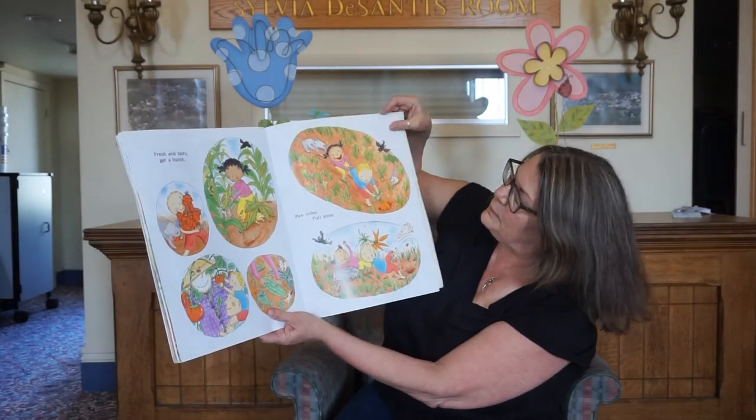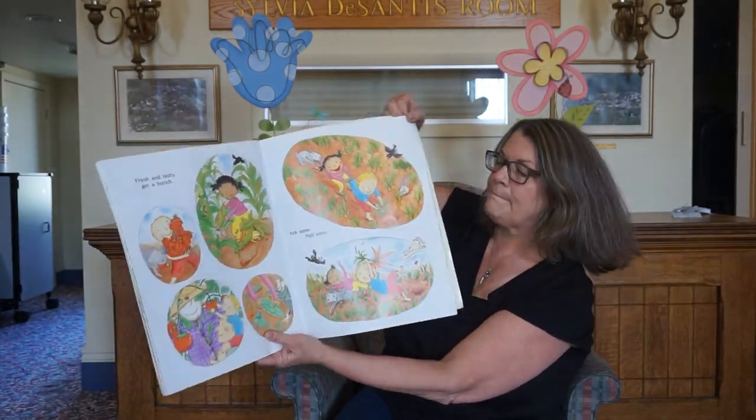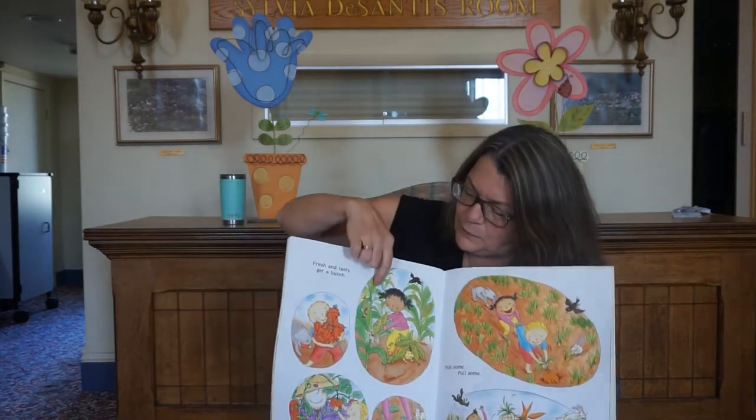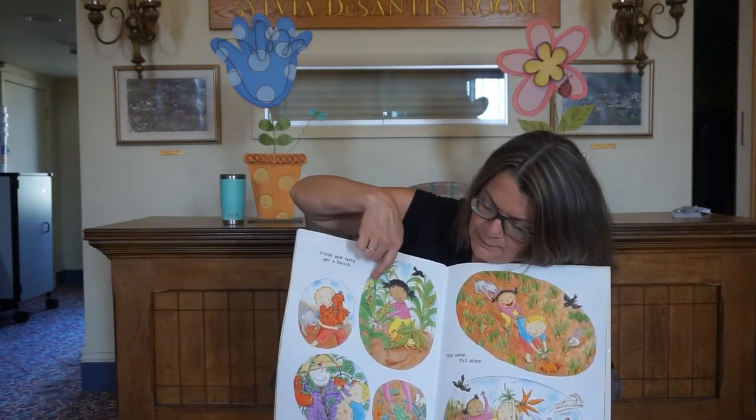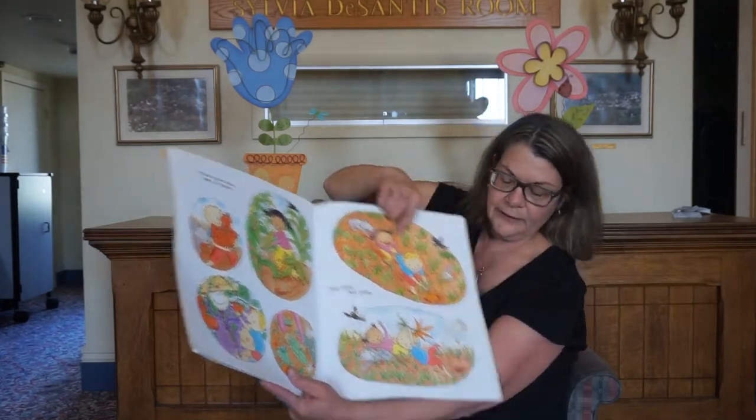Fresh and tasty. Get a bunch. Pick some. Pull some. Can you see? They're getting some corn and some peppers and some tomatoes and some cucumbers and some carrots.